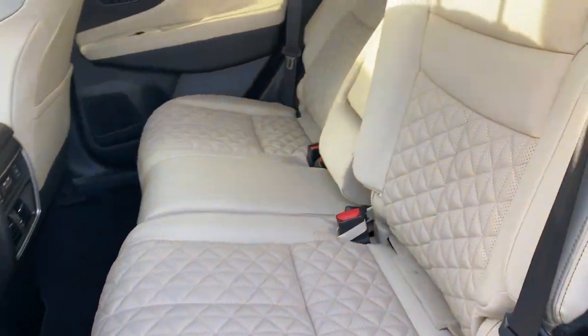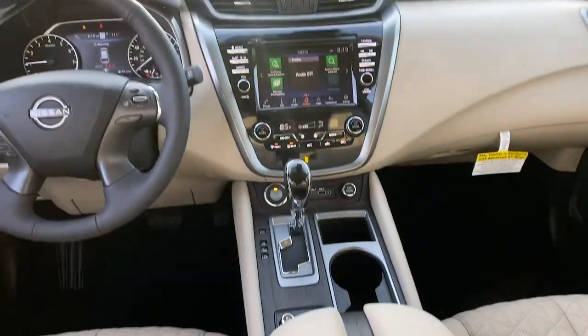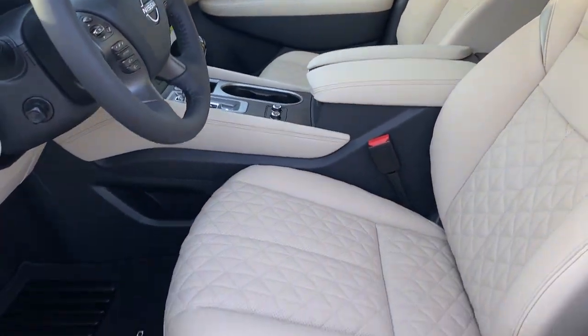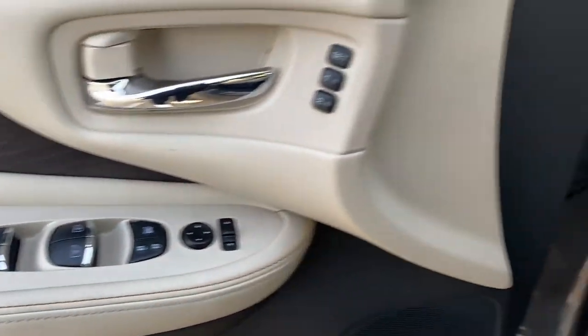The following are some of this vehicle's highlighted options: navigation system, keyless entry, sun moonroof, premium sound system, power liftgate, heated rear seat, heated mirrors, fog lamps, satellite radio, and power passenger seat.